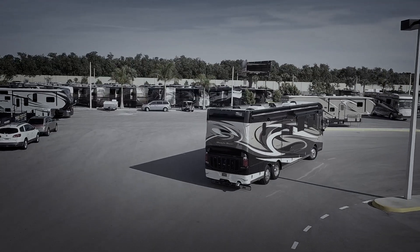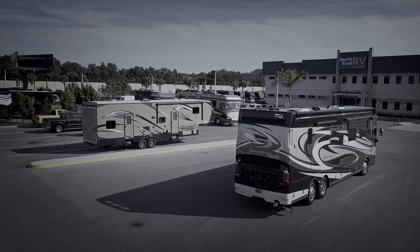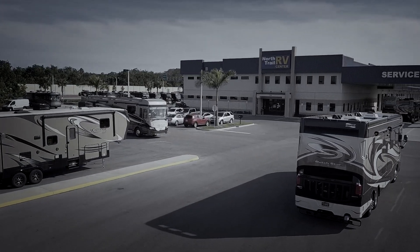North Trail RV started in 1986. When I started the dealership it was called North Trail Camper Sales — it was on Tamiami Trail, which was the name of the corridor, Highway 41 at that time, and it was on the north end of Fort Myers, hence the name North Trail RV.